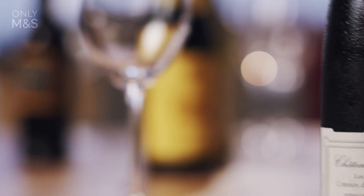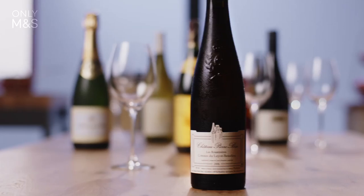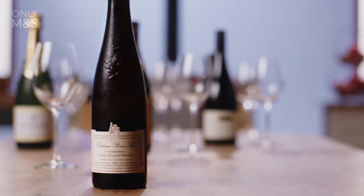Then we have the Chenin Blanc from the Loire Valley, the sweet Coteau de Leon. Perfect with lighter desserts such as trifle, and also perfect with blue cheese on a cheese board.